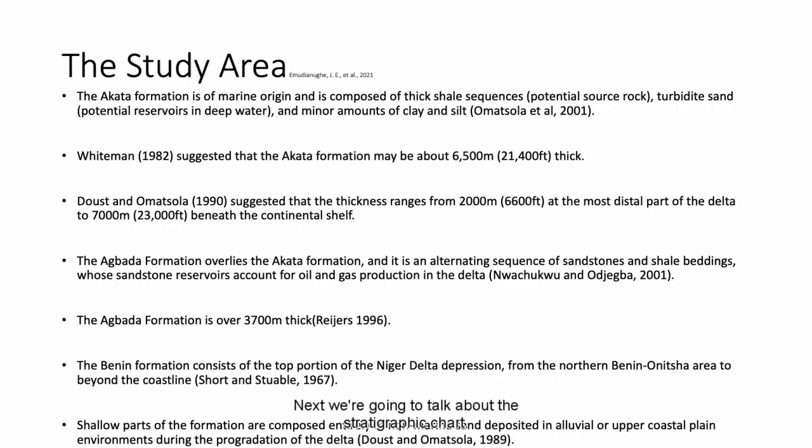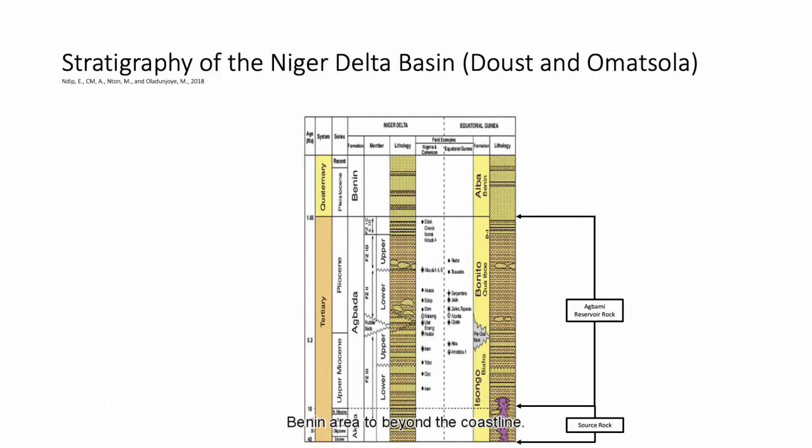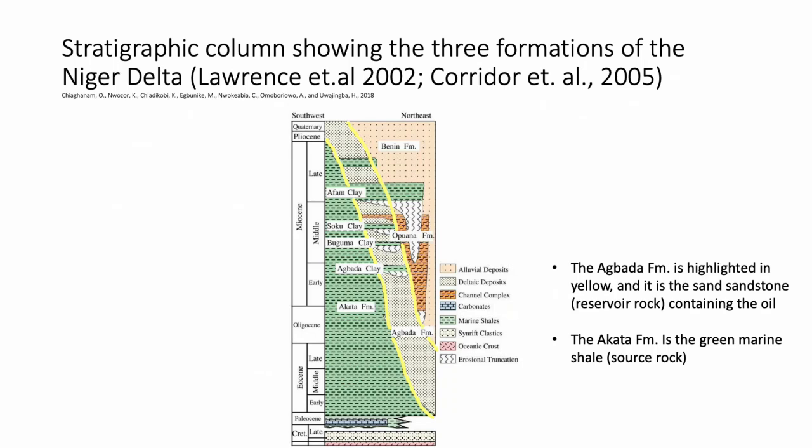We're going to talk about the stratigraphic chart. The study area for Agbami field consists of several stratigraphic layers: the Akata, Agbada, and Benin formations. The Akata formation is of marine origin and is composed of thick shale sequences, turbidite sand, and minor amounts of clay and silt. Whiteman suggested that the Akata formation may be about 6,500 meters thick. The Agbada formation overlies the Akata formation and is an alternating sequence of sandstones and shale beddings. The Benin formation consists of the top portion of the Niger Delta depression from the northern Benin area to beyond the coastline. The Agbada formation is highlighted in yellow and is the sandstone reservoir rock containing the oil. The Akata formation is the green marine shale and is the source rock.